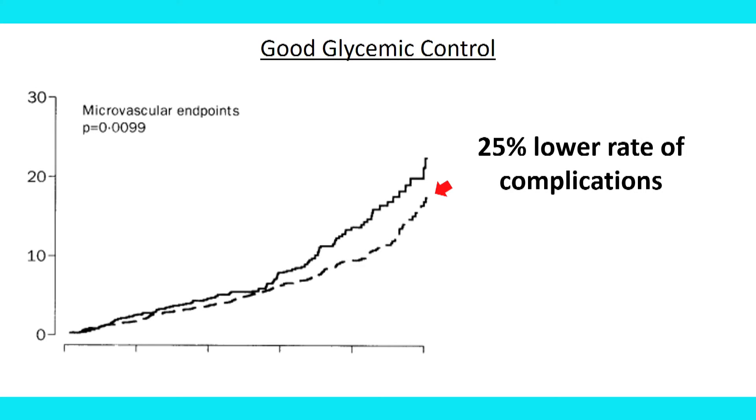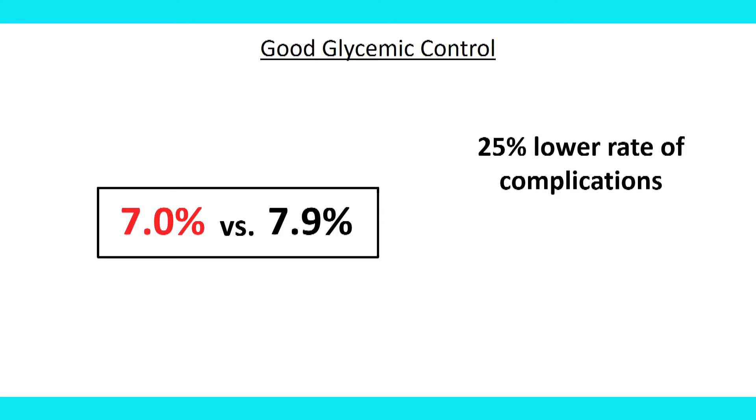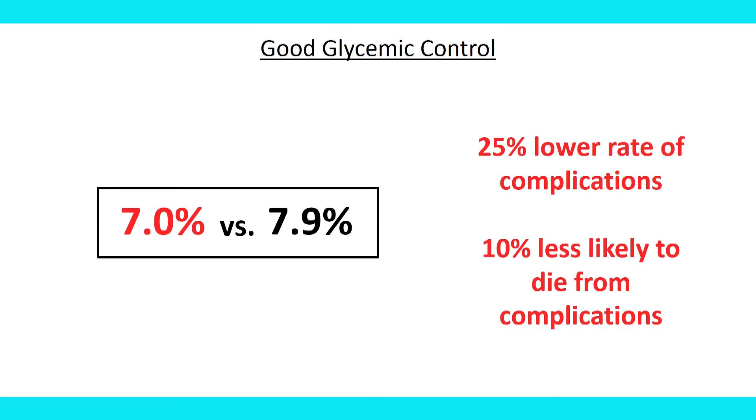A similar study was done with type 2 diabetics called the UK PDS trial. In UK PDS, when investigators looked at the difference in all microvascular complications together — retinopathy, nephropathy, and neuropathy — patients who achieved better glycemic control had a 25% lower rate of those bad outcomes. And it wasn't even a 2% difference in A1C; it was only a 0.9% difference. The tight control group had an A1C of 7% versus 7.9%, and even that 1% difference showed significant benefit. Not only that, but those patients were 10% less likely to die from diabetes-related complications.